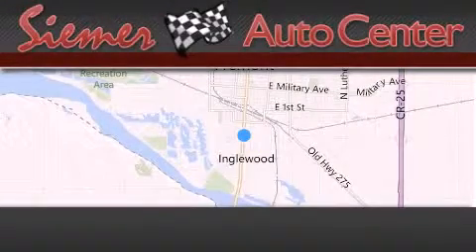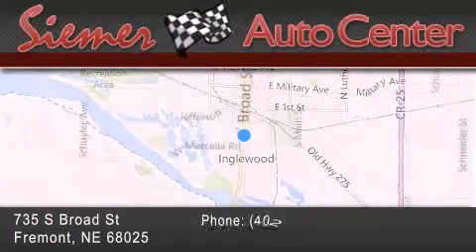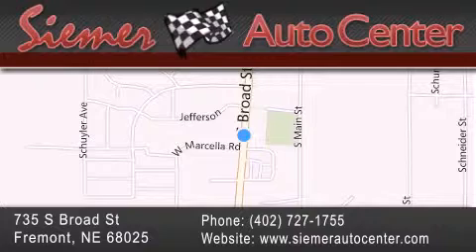CIMR Auto Center is located at 735 South Broad Street in Fremont. Our goal is to exceed all of your expectations to ensure that you'll return for future visits. Thank you, and see you next time.